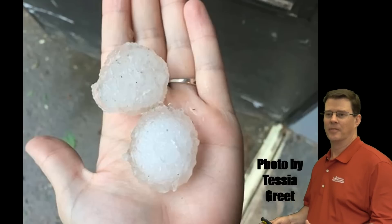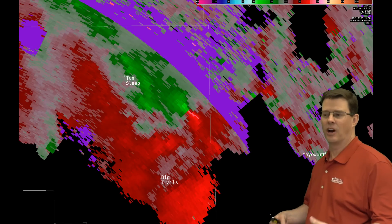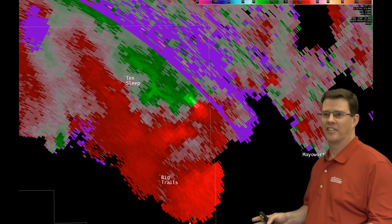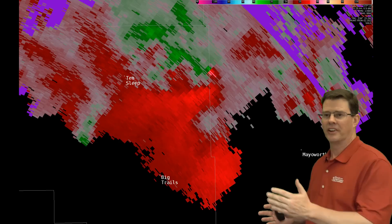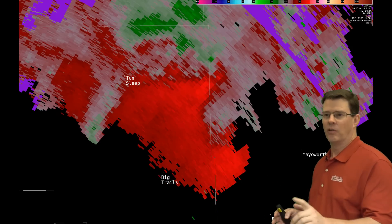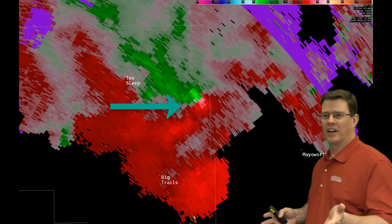Another thing we want to look at here is what we call storm relative motion. Now when you look at radar, usually you see what we call reflectivity, which shows how hard it's raining. This is actually looking at the winds and where they're moving in relation to the radar — where they're coming toward or moving away. Now I want you to notice that really tight area there, right there, between the greens and the reds.